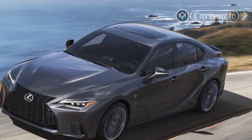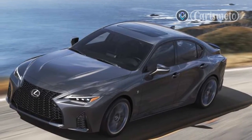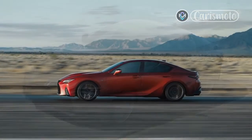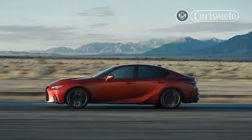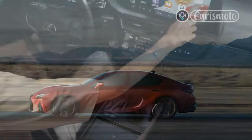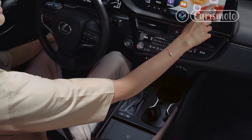The special appearance package for the IS500F Sport is limited to the better-equipped IS500F Sport Premium and includes a black interior, plus floor mat accents and a key wrap color-matched to the Molten Pearl exterior. Only 150 units will be available.